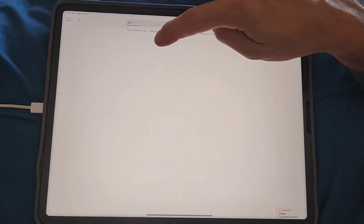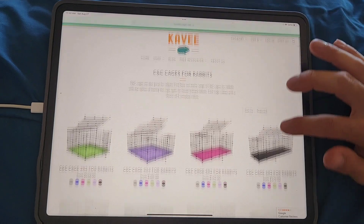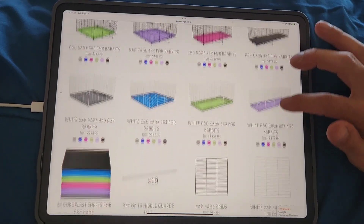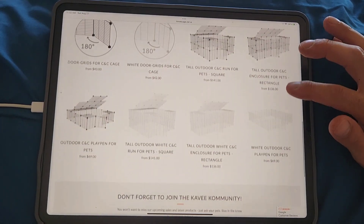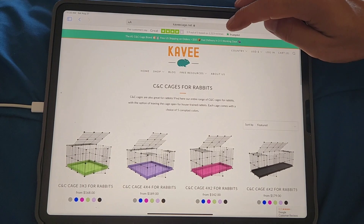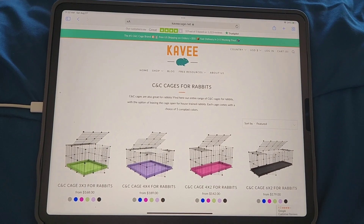It looks like they're double high enclosures for rabbits, which is interesting. I'd love to hear in the comments if you have a rabbit and have checked these out.